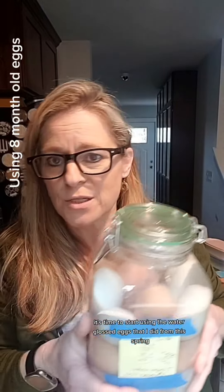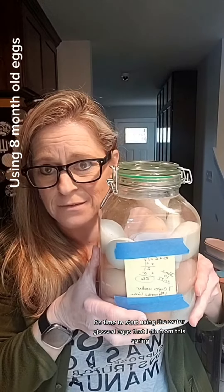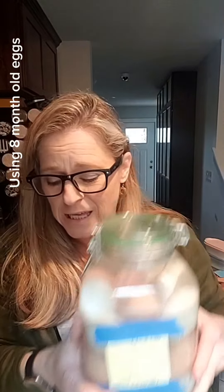It's time to start using the water-glassed eggs that I did from the spring. I guess there's no time like the present, right? So let's pop it, let's smell it, let's see if it just totally makes me not hungry. And then like, that's a bonus, right?